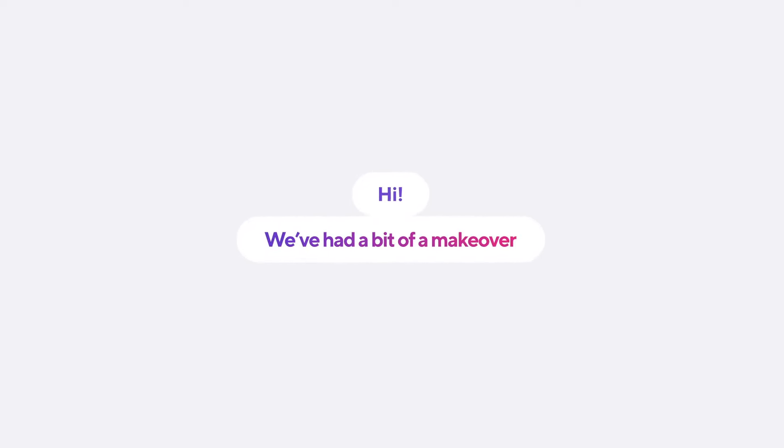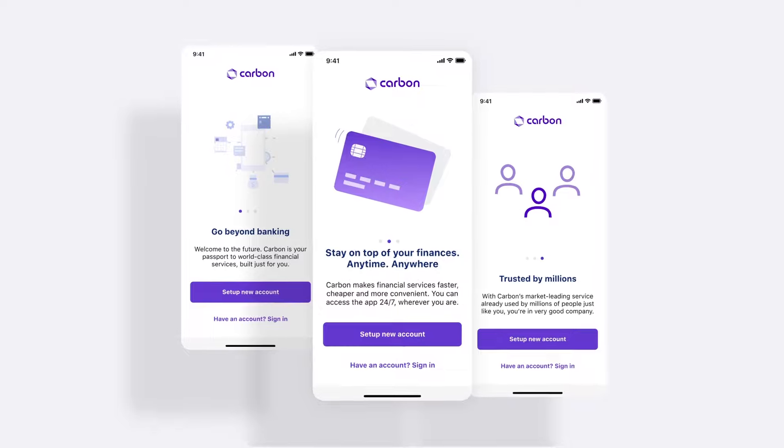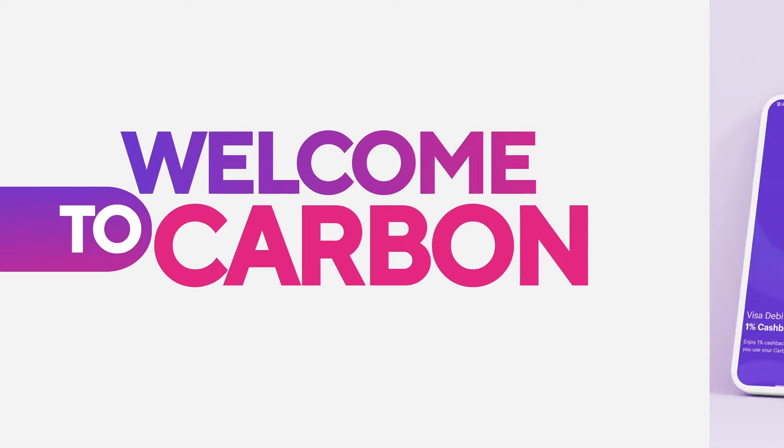Hi, we've had a bit of a makeover and we're excited to let you in on it. We are taking out our basic welcome designs — now welcome to Carbon.